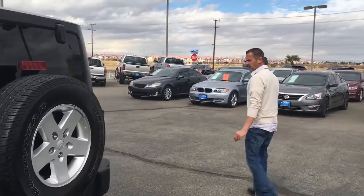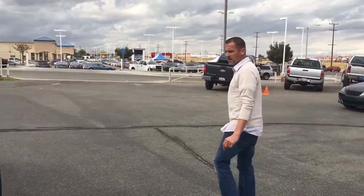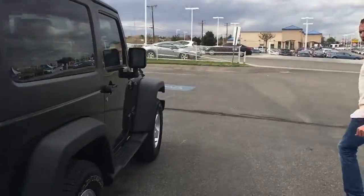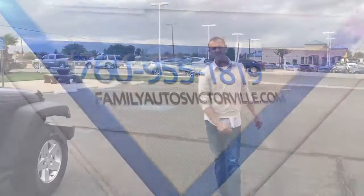Don't let this one pass you by. Right now at Family Auto Sales we're having a big sale this weekend, so come on down and get the best for your hard-earned money. Come and see us at Family Auto Sales — now that's a great deal.